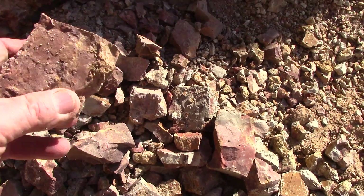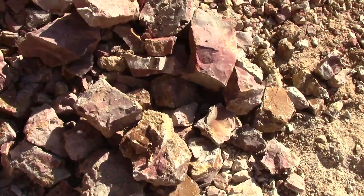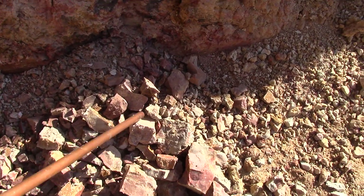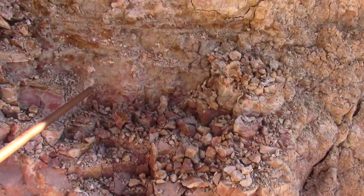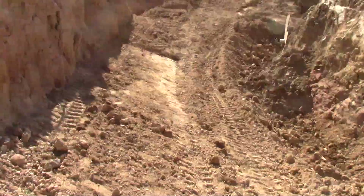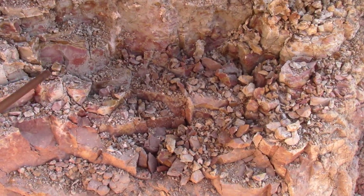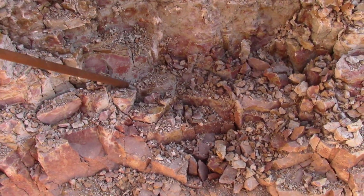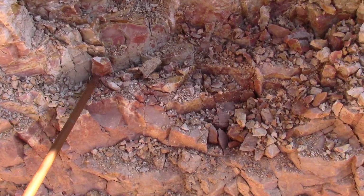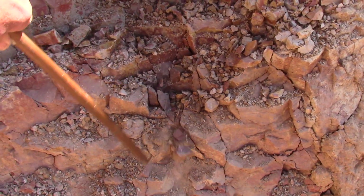I'm glad he pointed that out — that that is chert. I like learning about different rocks. This just came out of the wall today; it just fell off when I was in here cleaning some of this clay out that had fallen off. Then it exposed this nice layer of chert in here. It's pretty, reddish, and crumbles right out.